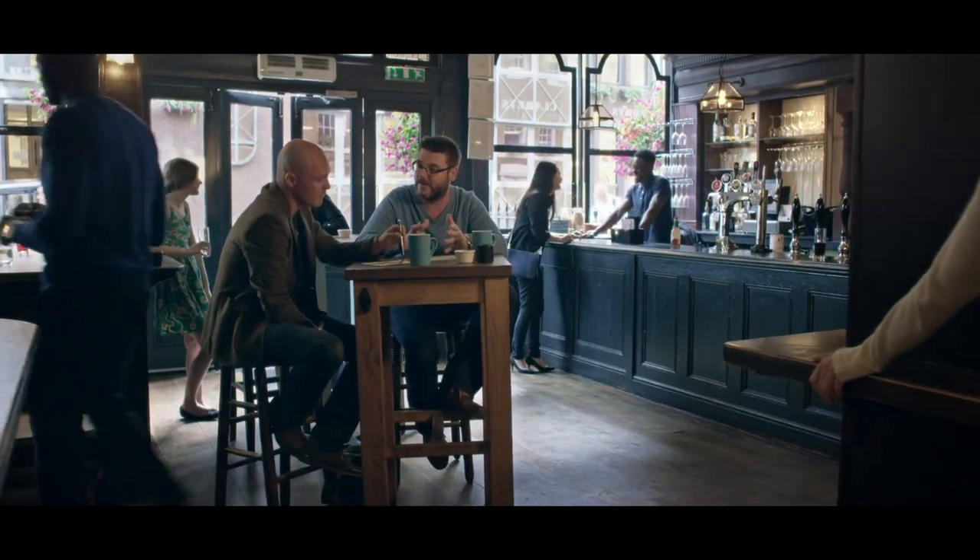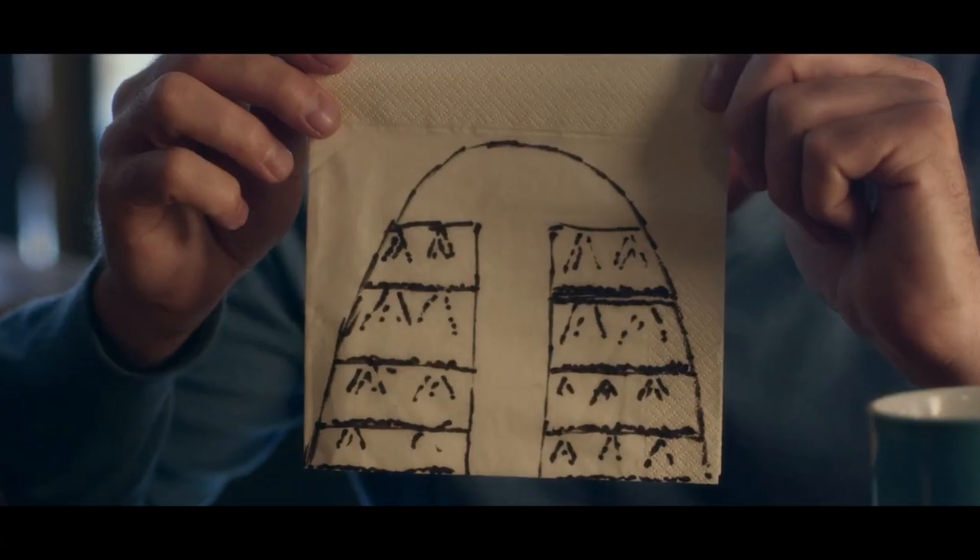My name's Stephen. This is Richard. This is Growing Underground. It started as an idea on a napkin: could we take a World War II bomb shelter in London and convert it into a sustainable farm?